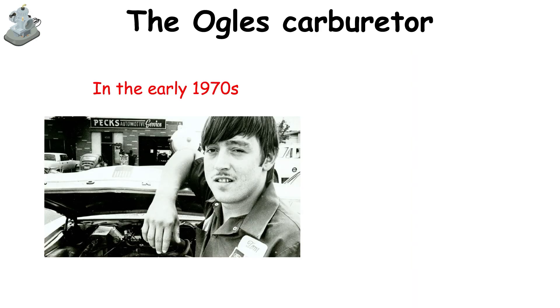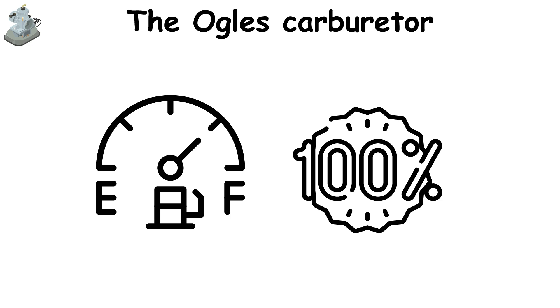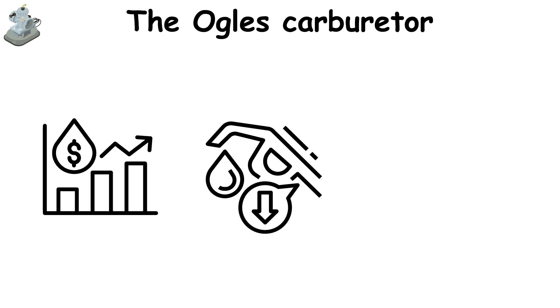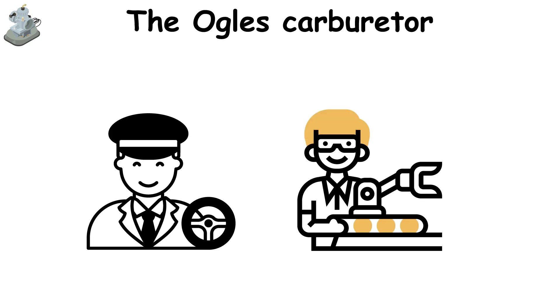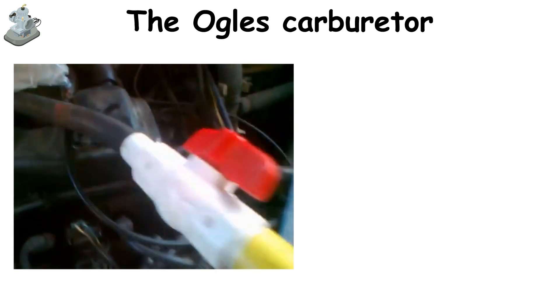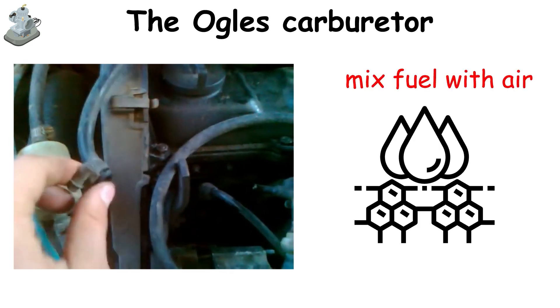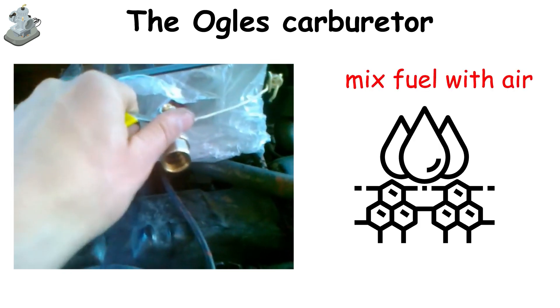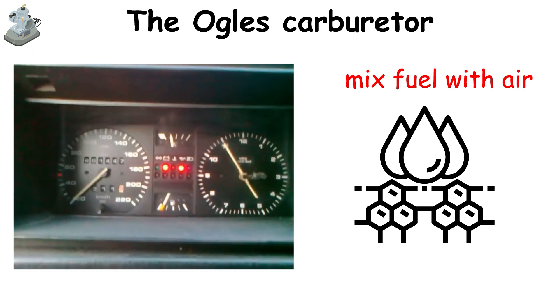The Ogle's Carburetor. In the early 1970s, Roy J. Ogle, an American inventor, claimed to have created a carburetor that could dramatically increase a vehicle's fuel efficiency — some said by as much as 100%. At a time of rising gas prices and fuel shortages, such an invention was revolutionary. It promised to make cars run twice as far on the same amount of gas, sparking the interest of drivers and car manufacturers alike. Roy Ogle's carburetor worked differently than standard ones. He focused on breaking down fuel into incredibly fine particles before mixing it with air, which theoretically allowed for a more complete combustion. Standard carburetors of the time were good at blending fuel and air, but not with such fine precision.